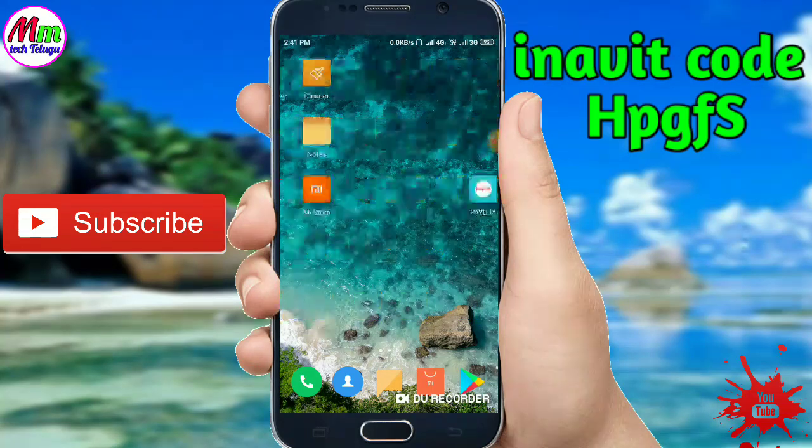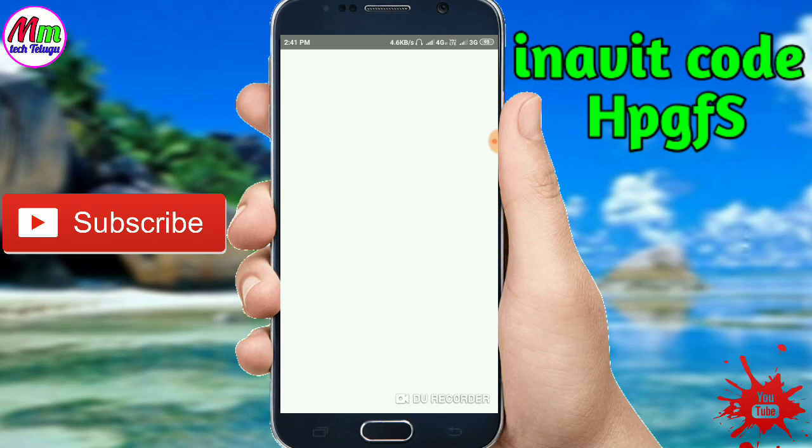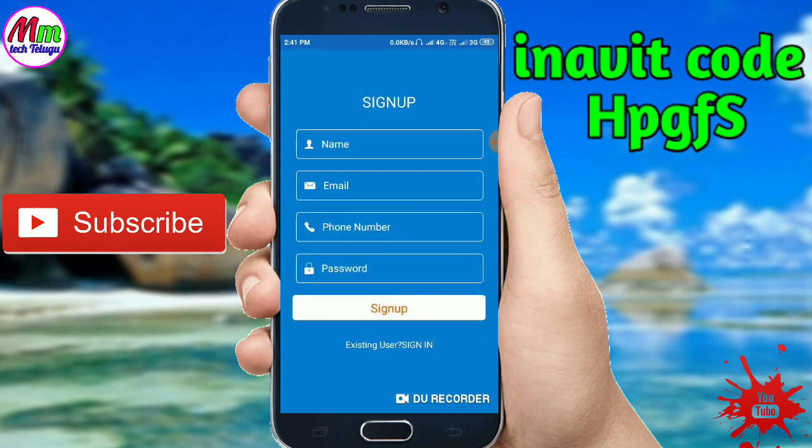I'll show you the topic. I'm going to show you the app. Please click the bell. As soon as I'm going to show you the comment section — you're using the text, so please click the bell.